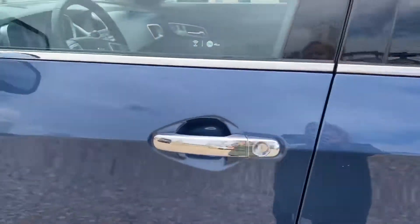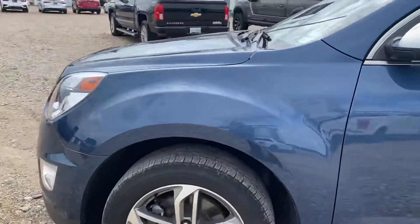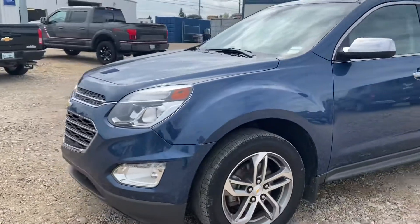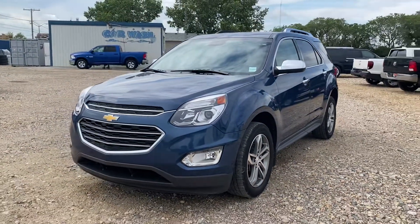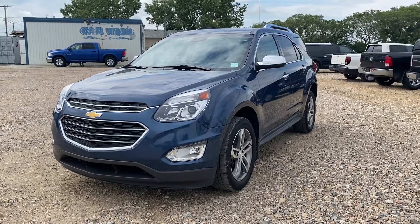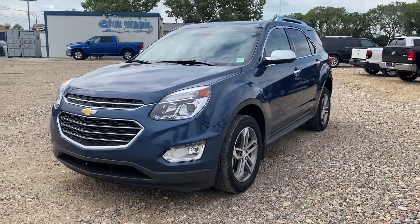All right, so this is it — the 2016 Chevy Equinox. It's a fantastic choice in excellent condition. Have a look at the video, let me know if you have any questions at all and we'll go from there. Thanks so much Arlene, we'll talk soon.